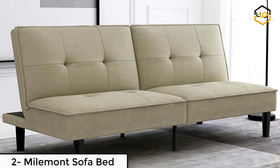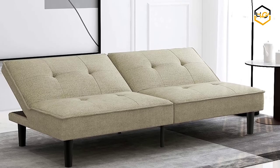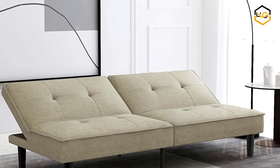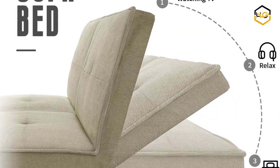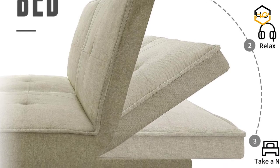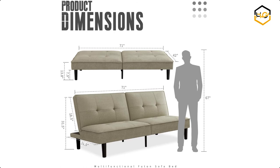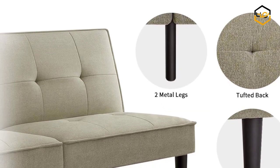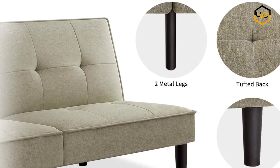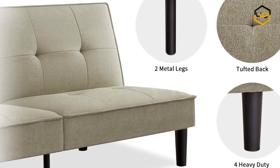At number 2 we have the Myelmond sofa bed. The split-back design of the futon sofa bed means that the inclination of both sides can be controlled independently, and 3 different backrest positions meet your different needs. The futon couch bed is a modern minimalist model with an armless design, which is more convenient for taller guests. It's an ideal choice for a small room, apartment, or office — a single piece of furniture that can be used as a sofa, bed, or lounge, conserving space and money.